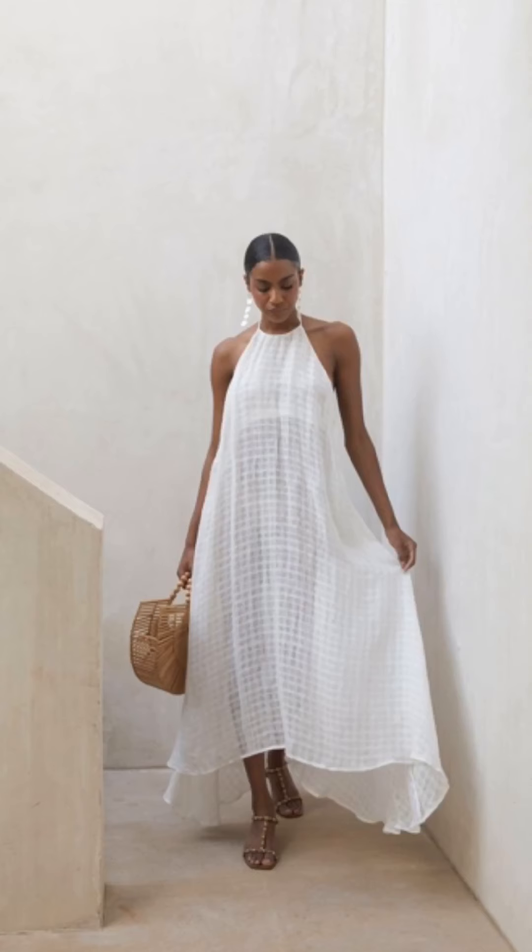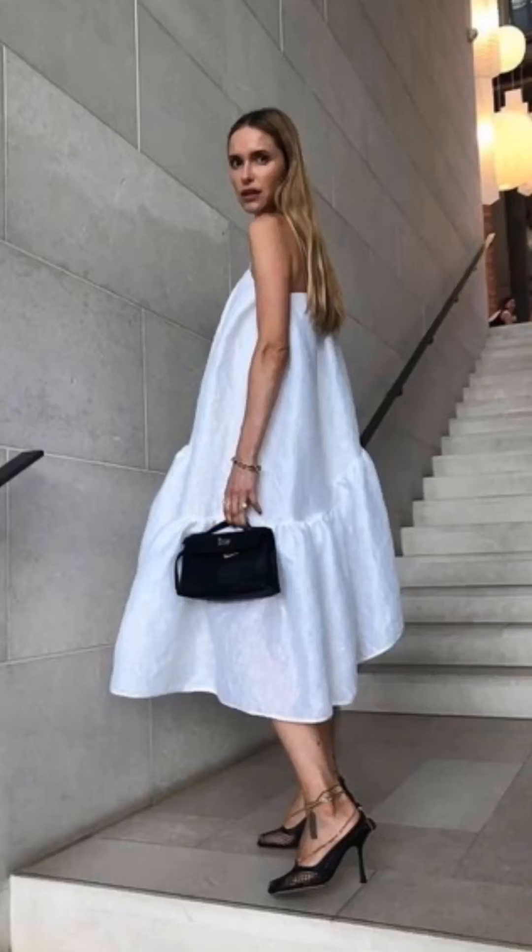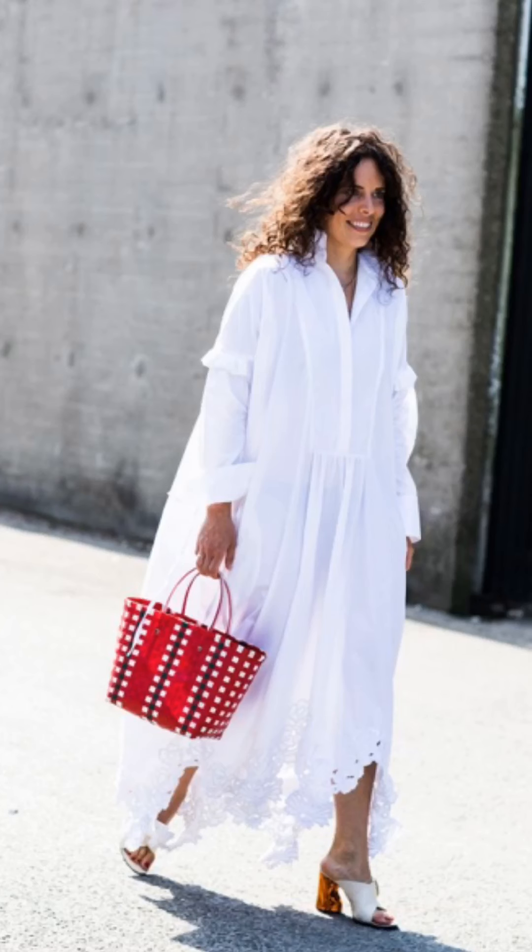You've probably started to see white dresses infiltrate your social media feeds. They are very fresh and very modern. And it's a color that's very classic — it's timeless and it's ageless.